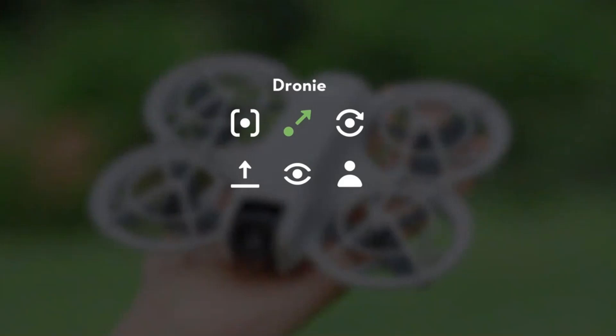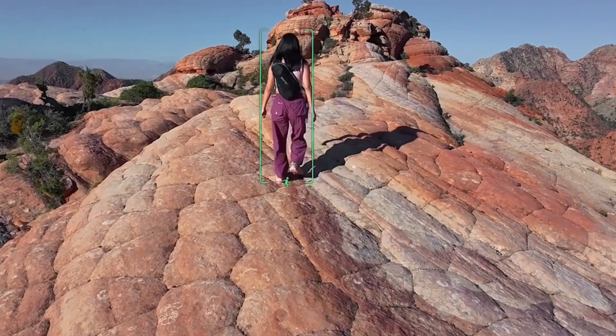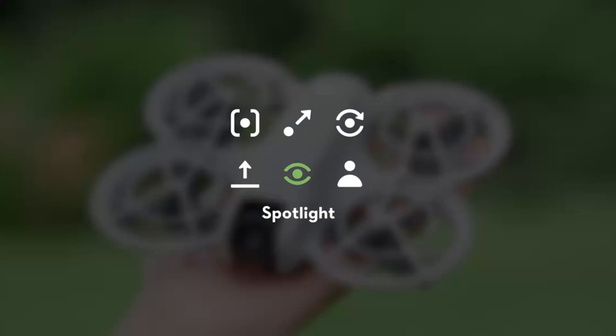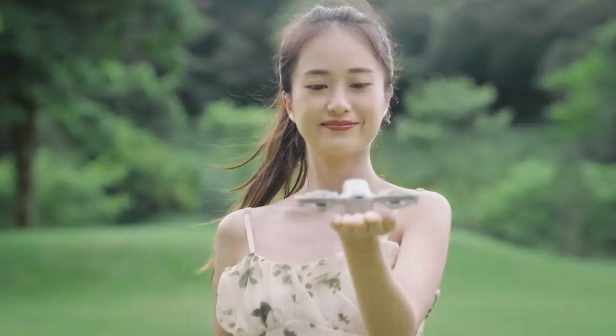Waypoint and hyperlapse modes provide creative flexibility, making complex shots easier to execute. These intelligent flight capabilities make the Neo 2 a powerful tool for content creators, travelers, and filmmakers.